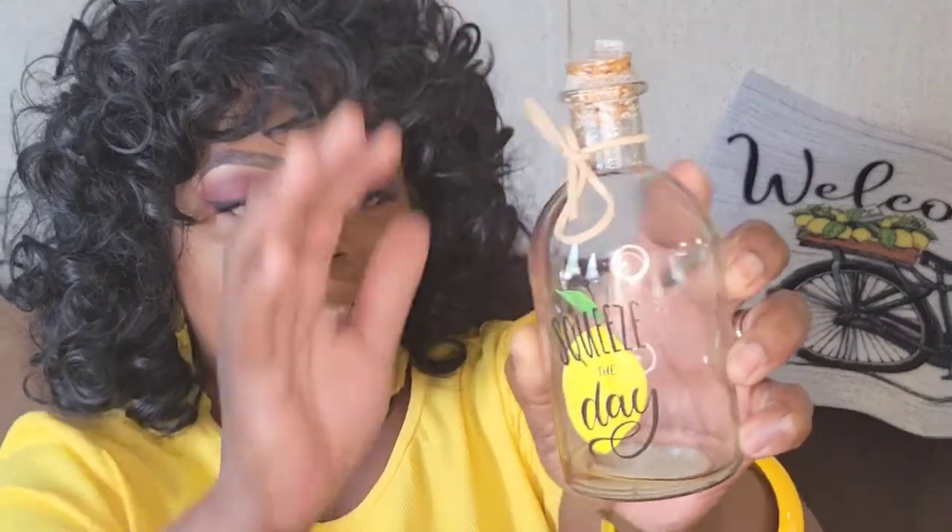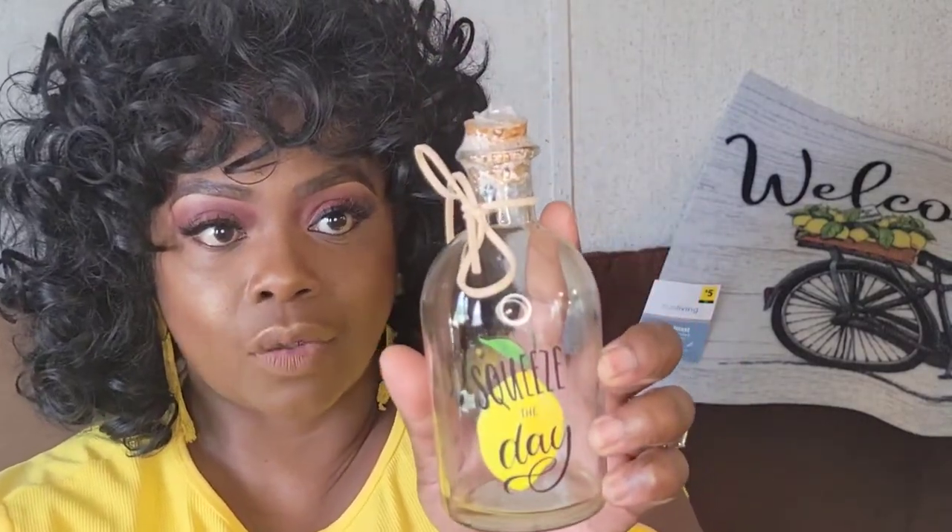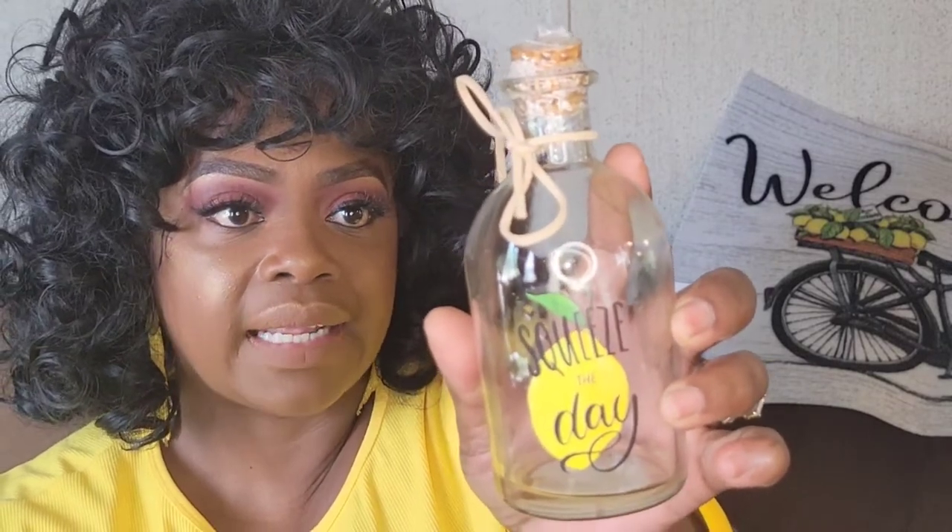So let's jump right into this. First up, all these items come from Dollar General. What I'm going to show you first is this cute little piece here that I found. There is a little bit of water in this jar because I already had it sitting out on my porch. It says 'squeeze the day.' It's just a cute little jar and I got this for $1. I actually picked up two of them. I decided to put them outside. So it says squeeze the day — simply cute for $1.